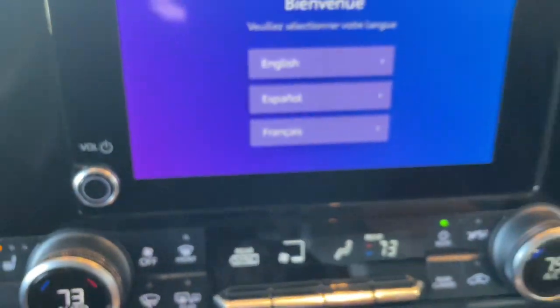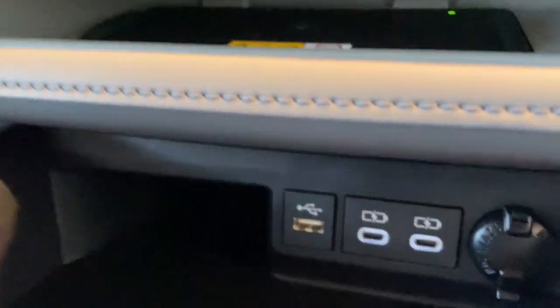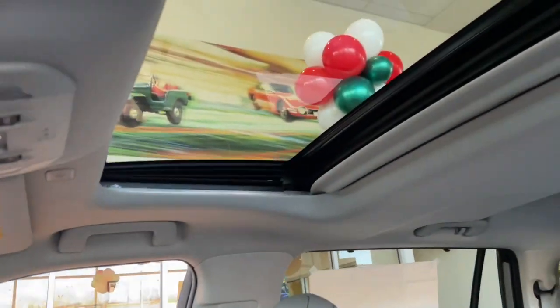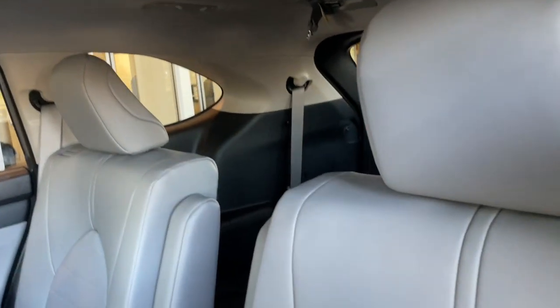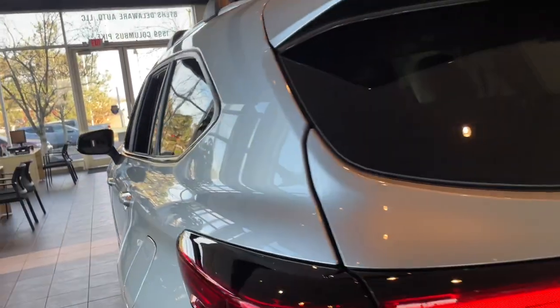These are just some of the great options this vehicle comes with: Sun/Moonroof, Keyless Entry, Backup Camera, Lane Keeping Assist, Adaptive Cruise Control, Keyless Start, Remote Engine Start, Satellite Radio, Fog Lamps, Power Lift Gate.